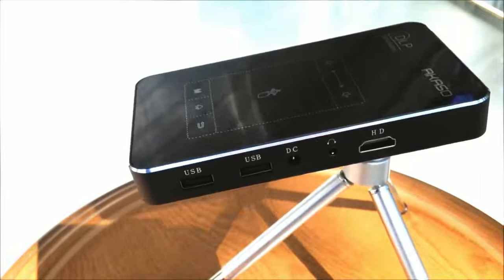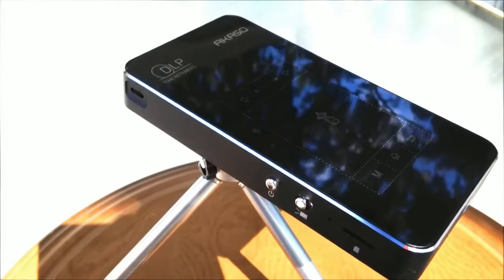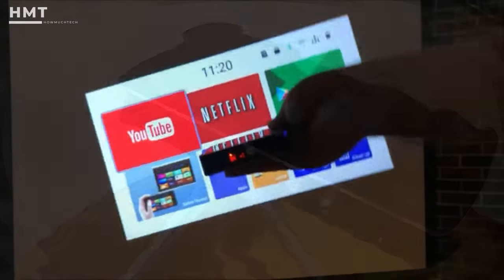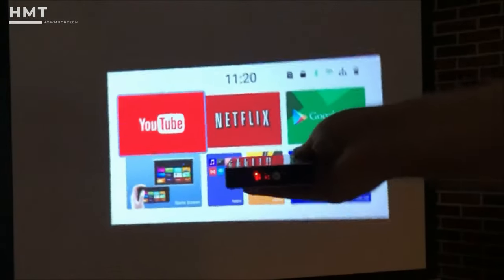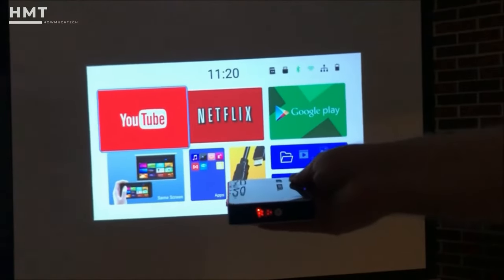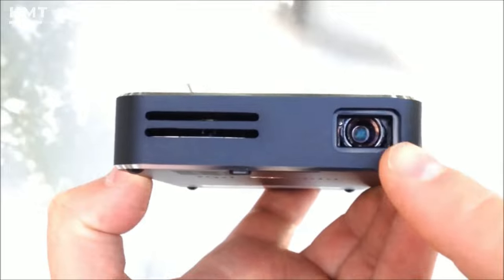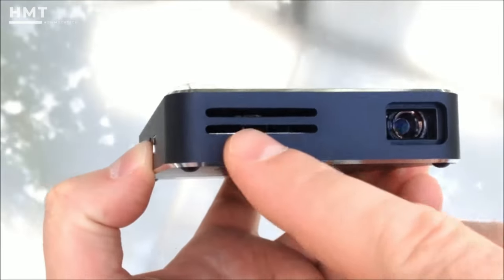While the tripod makes physical setup easy, the software side is a bit more complicated, and you'll need to tinker with the settings to get the right picture for your room. Again, the price and portability make the Acaso WT50 so attractive, so if you're in the market for a cheaper, portable option, you just found it.